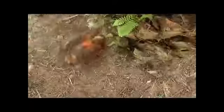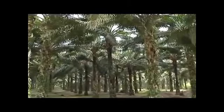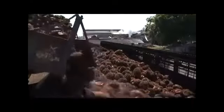Oil palm trees bear fruits after 30 months of field planting and continue to be productive for the next 20 to 30 years, ensuring a consistent supply of oils.